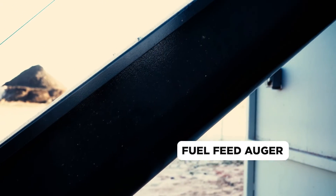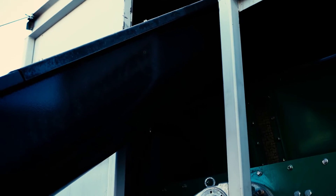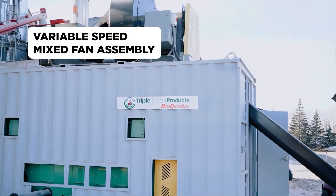With our system, you can expect a considerable reduction to your grain drying costs, and in some cases up to a 90% cost savings. Our efficiency saves you money.